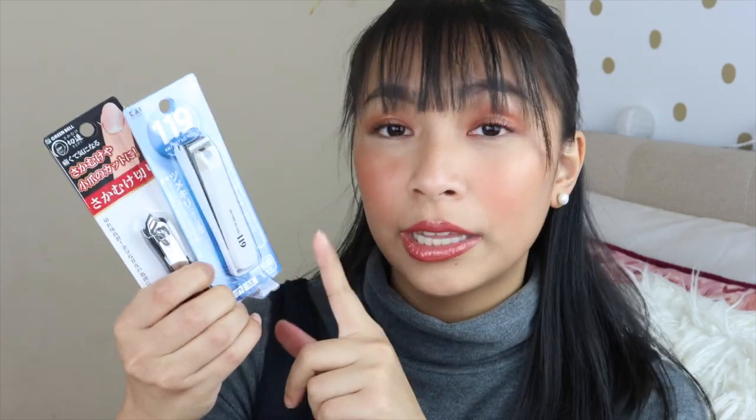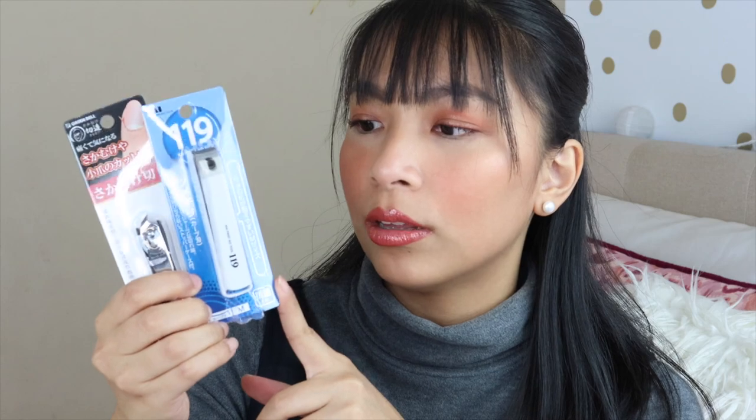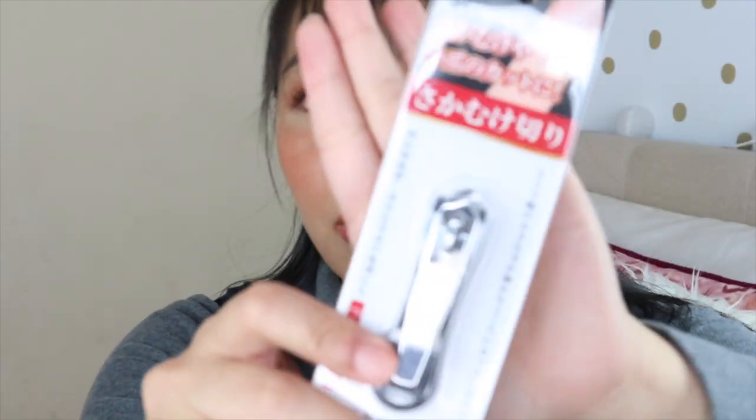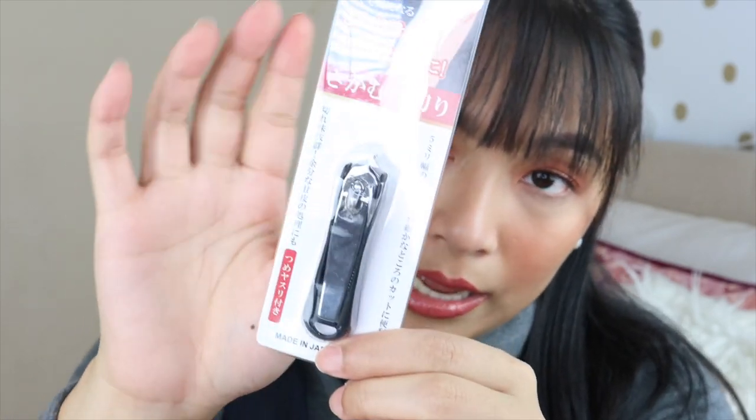Japan makes great nail clippers — even the first time my brother went to the States via Japan, he bought mom a nail clipper as pasalubong and we've loved them ever since. This one is only about 198 yen — roughly 100 pesos. But it's so sharp that one clip is all it takes, and it doesn't damage the nail. I also got an angled version for hangnails on the sides.